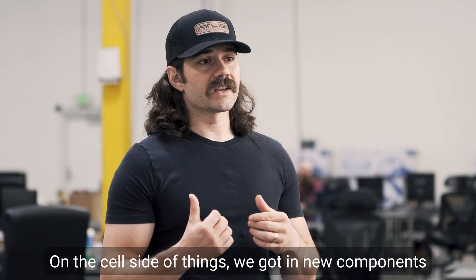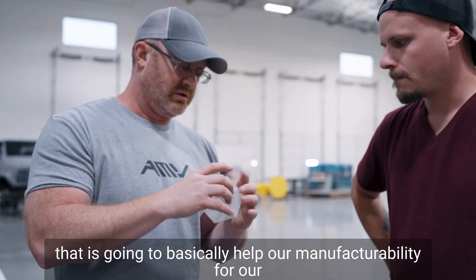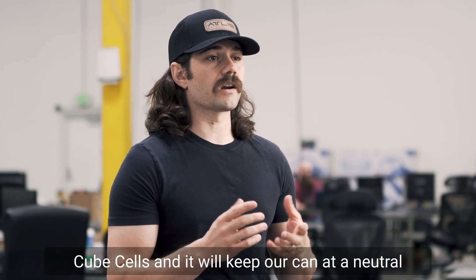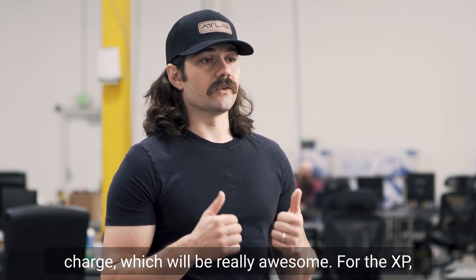On the cell side of things, we got in new components that are going to basically help our manufacturability for our cube cells, and it'll keep our can at a neutral charge, which will be really awesome.